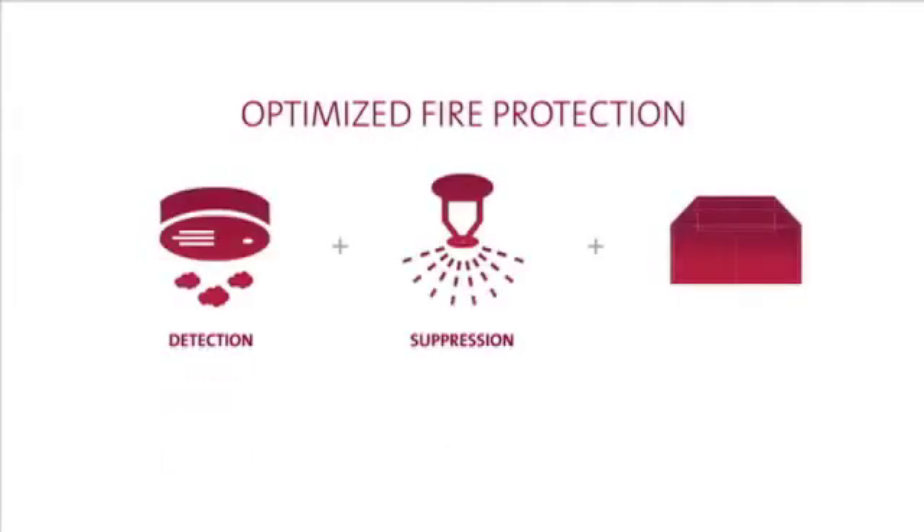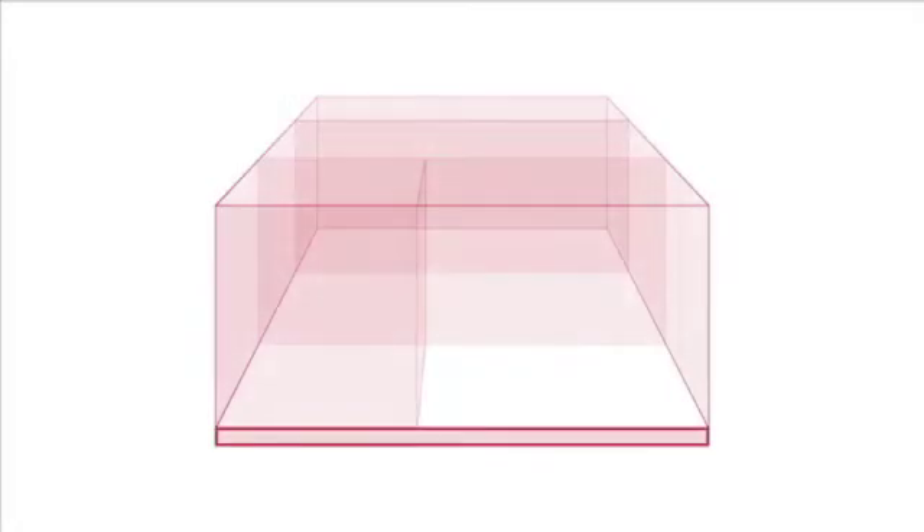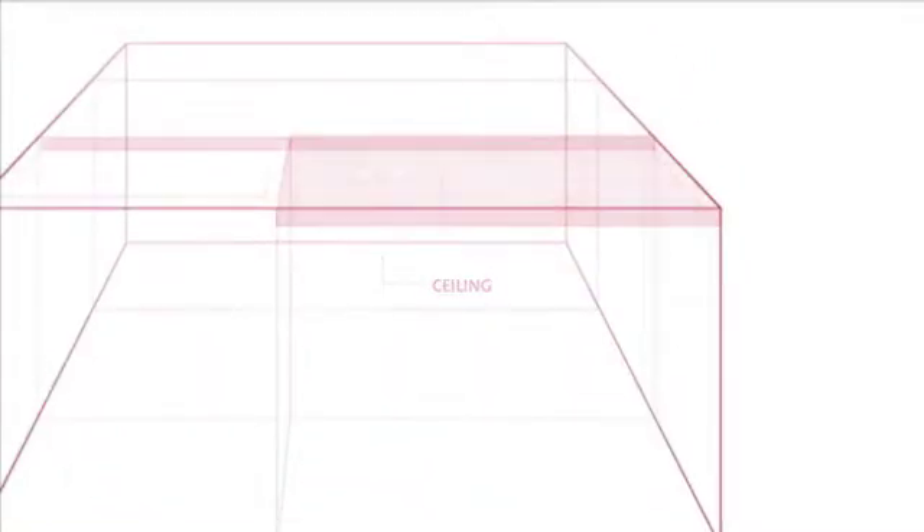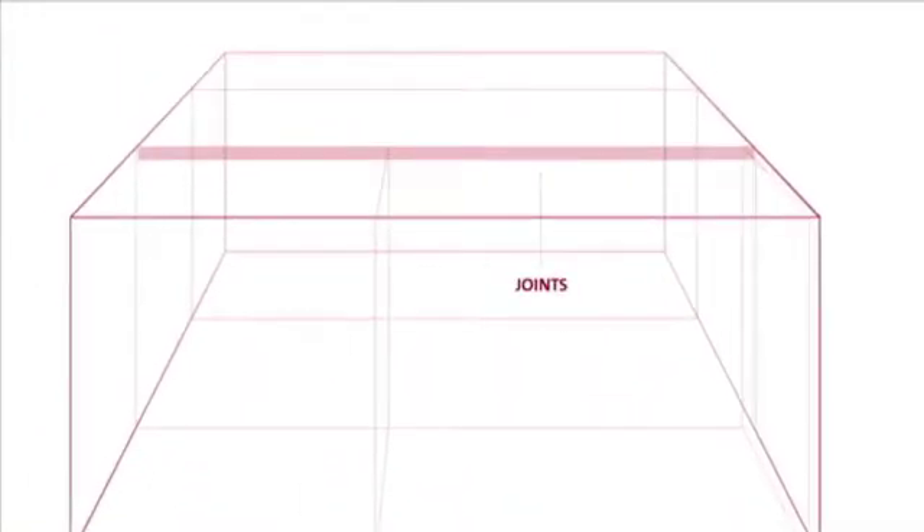Optimized fire protection requires a comprehensive approach, including careful attention to passive fire and smoke containment. This video focuses on containment through the installation of tested and certified code-compliant systems in wall, floor, ceiling penetrations, and joints.